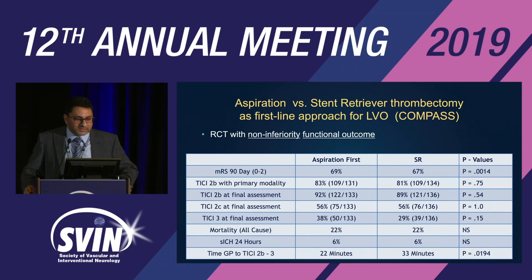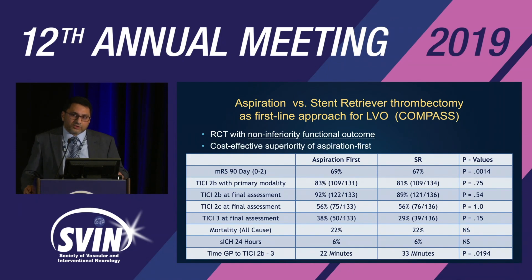The design of this randomized clinical trial had a non-inferiority design and assessed functional outcome as the primary endpoint. This study also went on to show cost-effective superiority of aspiration first over stent retriever.